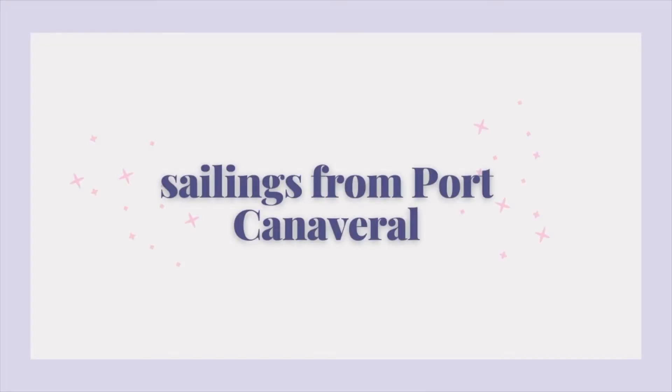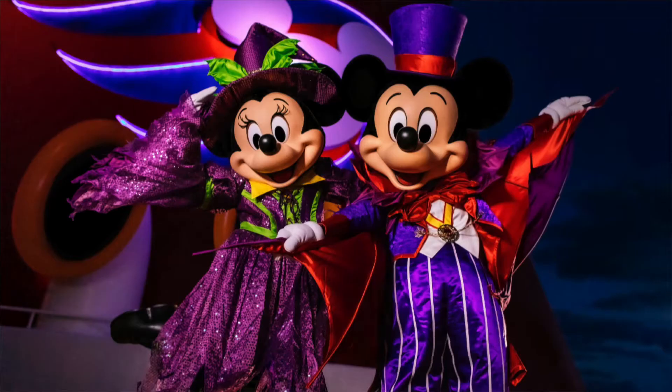From Port Canaveral you have three-night, four-night, and five-night options, all of which include a stop at Disney's Castaway Cay and some of which stop at NASA. On the four-night and five-night cruises there's an itinerary option where you can choose to double dip, which means you get to stop at Castaway Cay twice on your sailing. There are also some themed cruises on holiday months which include Halloween on the High Seas and the Very Merry Time cruise. Port Canaveral is the closest port to the Walt Disney World Resort, and a lot of times our guests add a three-day sailing to the end of their Disney World vacation — it's a really nice relaxing way to end your vacation.